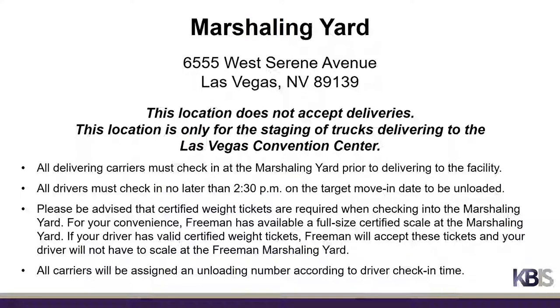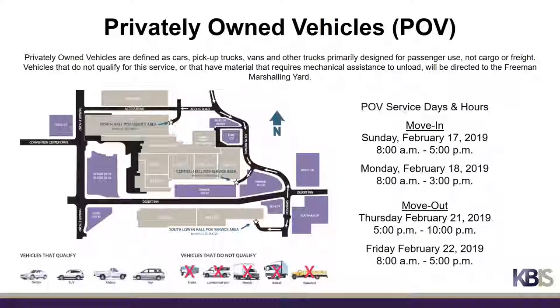Privately owned vehicles (POVs) are defined as cars, pickup trucks, vans, and other trucks primarily designed for passenger use, not cargo or freight. Vehicles that do not qualify or that have material requiring mechanical assistance to unload will be directed to the Freeman marshaling yard. POV service days and hours during move-in are Sunday, February 17th, 2019 from 8 a.m. to 5 p.m., and Monday, February 18th, 2019 from 8 a.m. to 3 p.m.